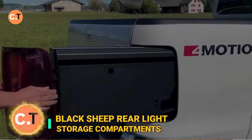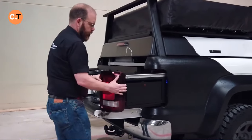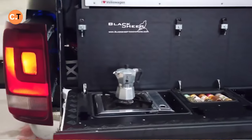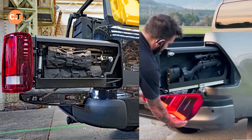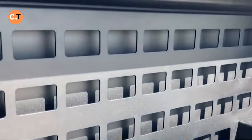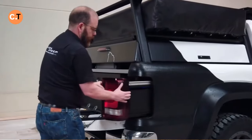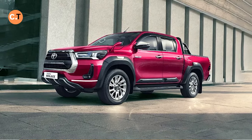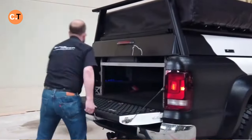Have you ever thought about the unused space behind your pickup truck's taillights? The Swiss company Black Sheep certainly did. Think of it as a nod to the show Pimp My Ride, but for practical storage — they've ingeniously utilized this hidden area to store anything from snacks and water to sports equipment, fishing rods, and even firearms. Everything stays neatly tucked away, protected from both water and dust, and the design ensures your taillights work perfectly. Fitting out a Toyota Hilux will set you back around $3,000, but for the seamless blend of functionality and stealth, it might just be worth it.